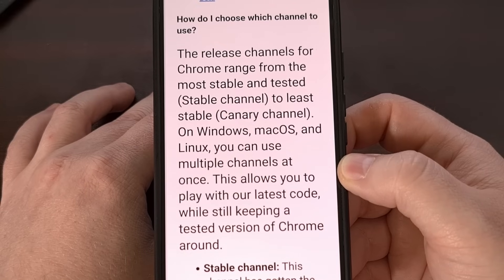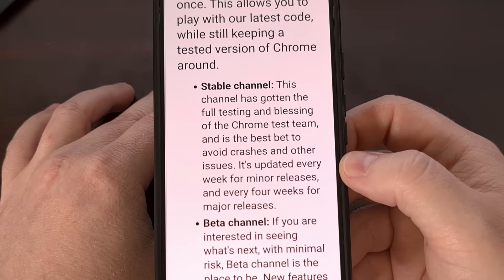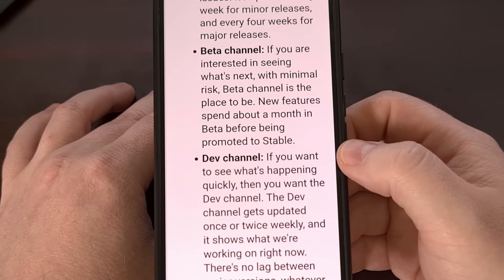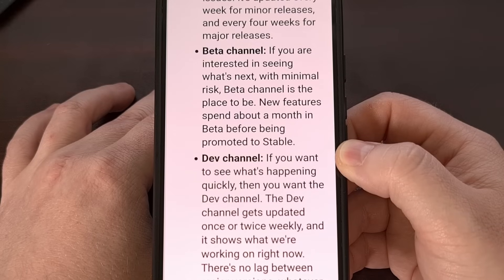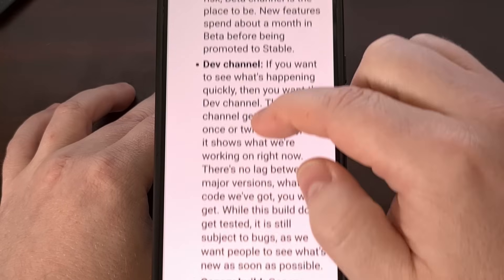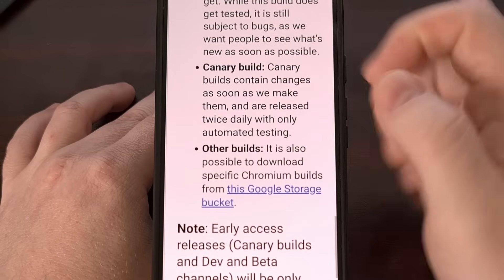There is also a release channel after this called Dev, and this is where engineers will make sure that the new features work well with Chrome's current APIs. It's a great way of getting new features tested with other new features that are actively being worked on. And lastly, if you want to be on the bleeding edge of Google's development for its Chrome web browser, then you can install it from the Canary release channel. This is updated around twice per day with only automated tests to make sure that it builds properly.